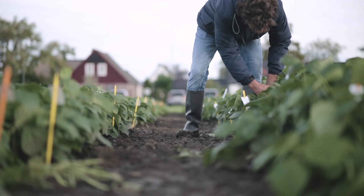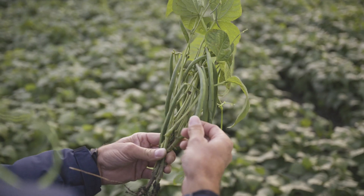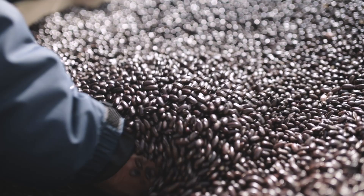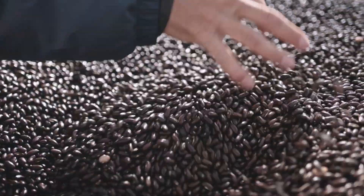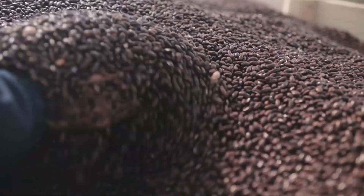Diseases such as anthracnose, which is transmitted by fungi, bacterial infestation with halo blight, and the bean common mosaic virus can lead to high yield losses. That's why breeders like Gerth and van der Bund are working on developing resistance to common diseases in beans.